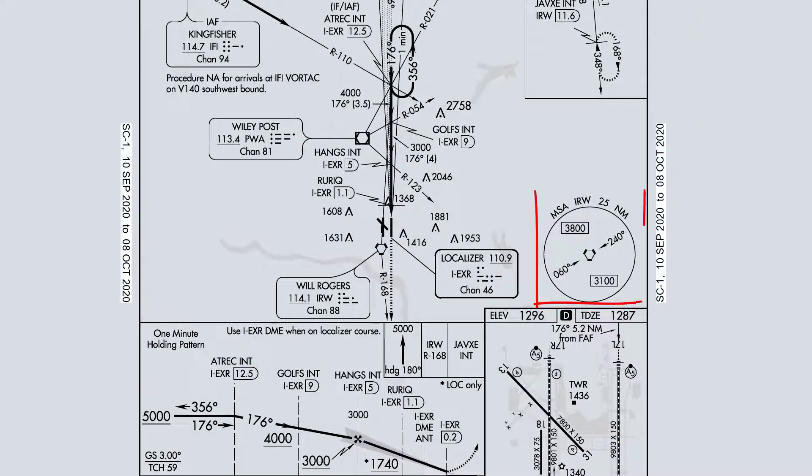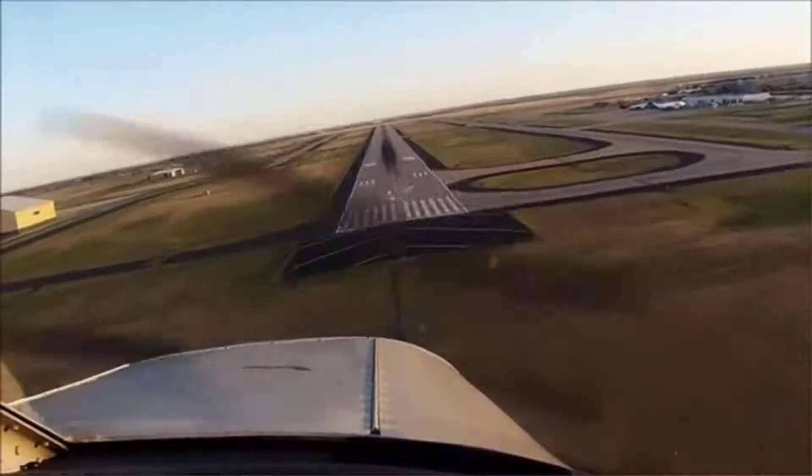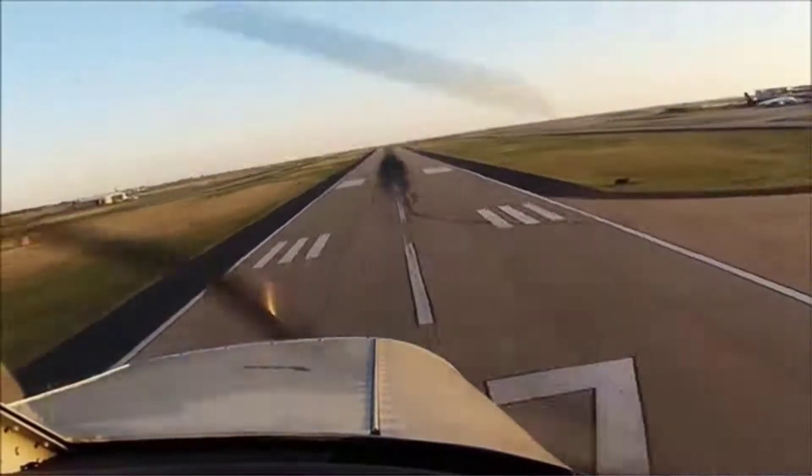MSAW safe-out 2 is going to be 3,800 feet from the north, 3,100 feet from the south. So if we lose avionics or communications, get lost or disoriented, we'll make sure we at least have those safe-outs before we continue to try to mitigate the situation. This was the ILS to 1-7 Left at Will Rogers OKC, Vectors to Final. Any questions?